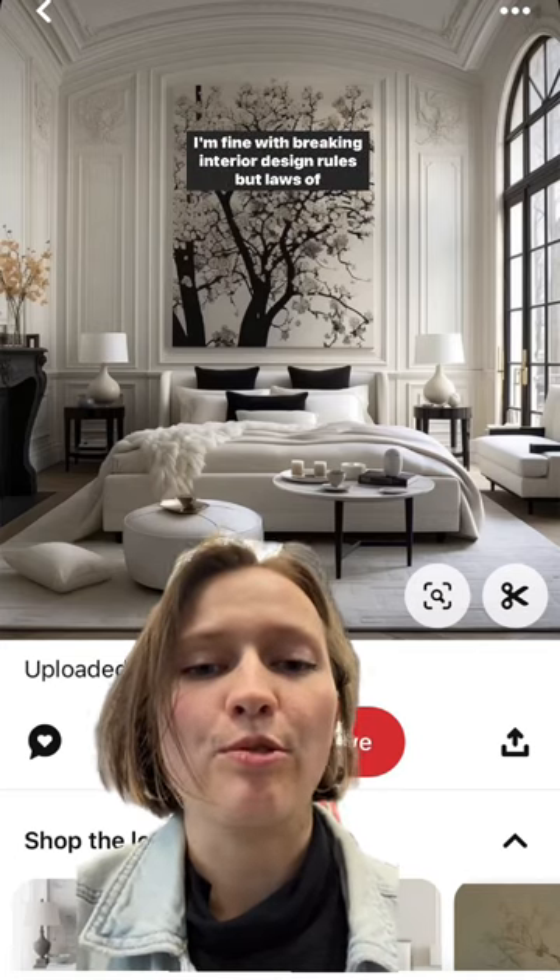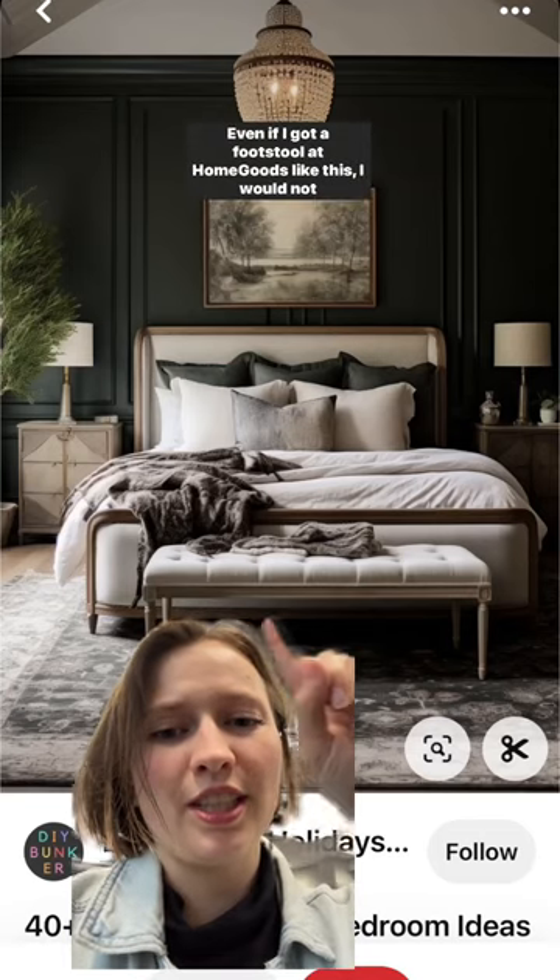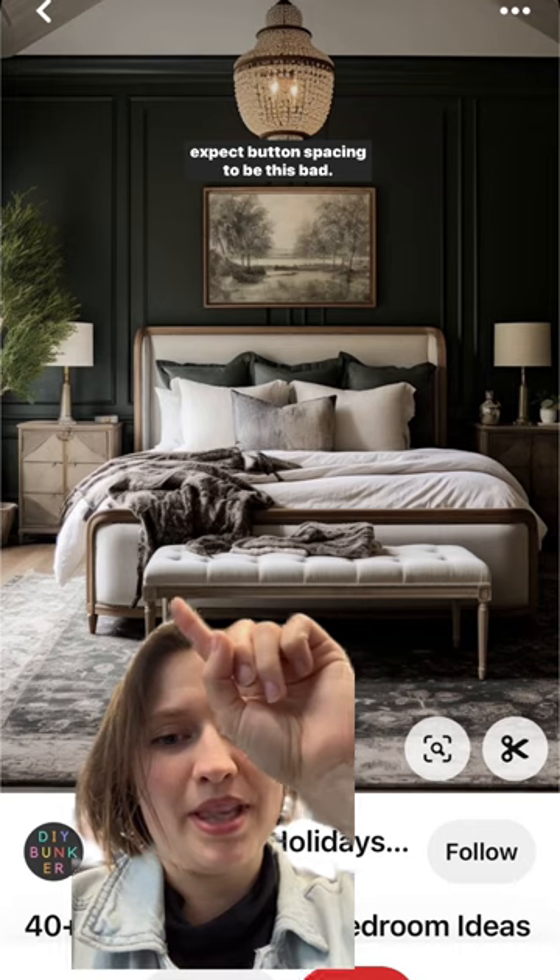I'm fine with breaking interior design rules, but laws of physics? Even if I got a footstool at HomeGoods like this, I would not expect button spacing to be this bad.